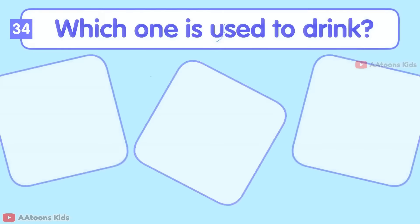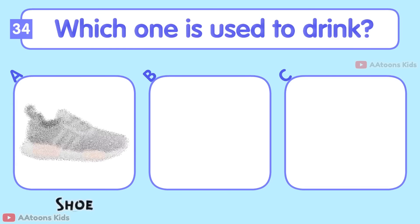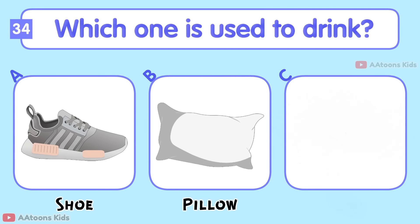Which one is used to drink? Shoe, Pillow, or Cup? Cup.